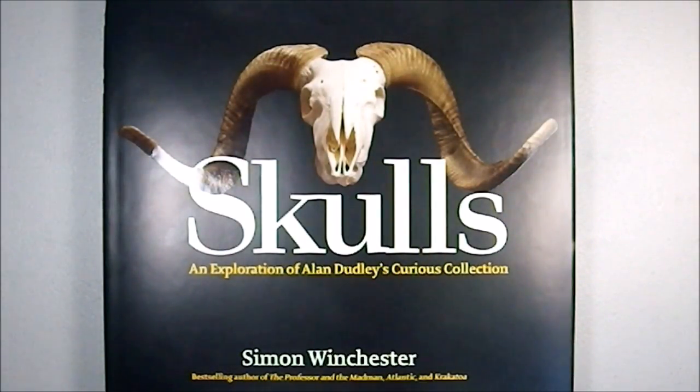The best-billing titles from the author include Professor and the Madman, Atlantic, and Krakatoa. I've read both Professor and the Madman and Krakatoa, but I haven't read Atlantic.